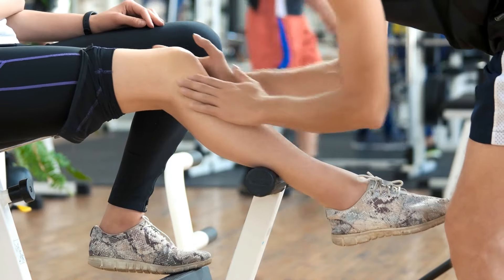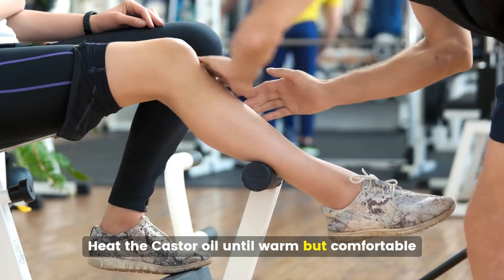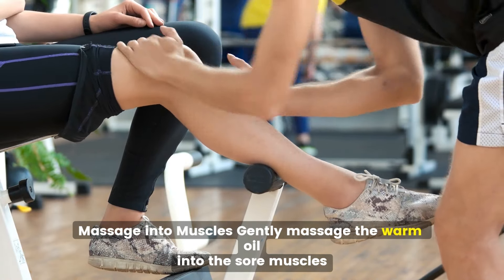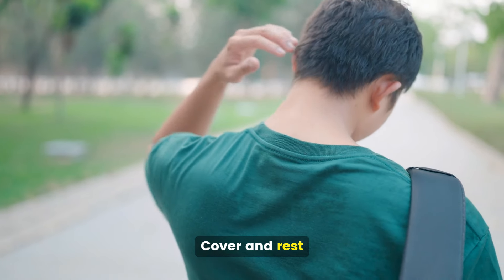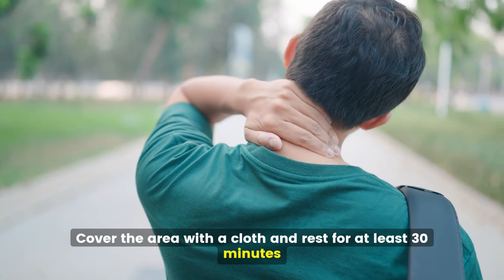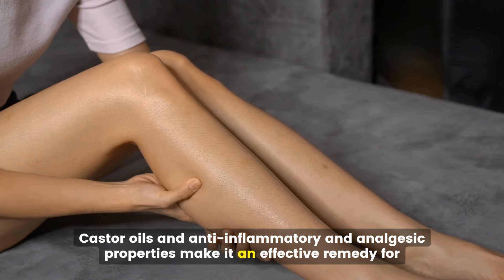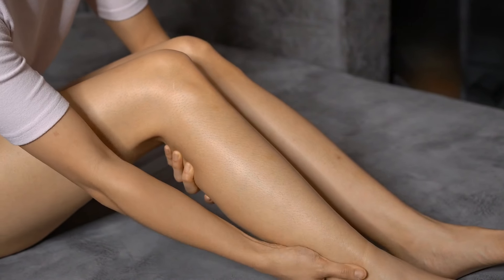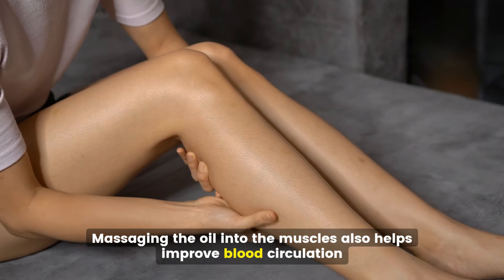Relieving muscle soreness. Heat the castor oil until warm and comfortable, then gently massage it into the sore muscles. Cover the area with a cloth and rest for at least 30 minutes. Castor oil's anti-inflammatory and analgesic properties make it an effective remedy for relieving muscle soreness and tension. Massaging the oil into the muscles also helps improve blood circulation.